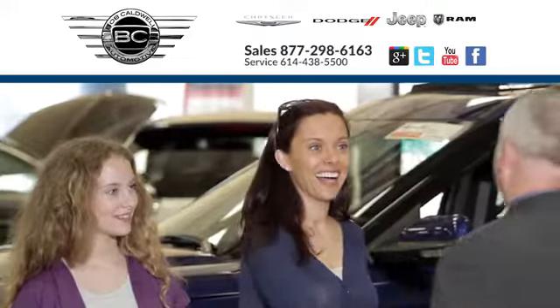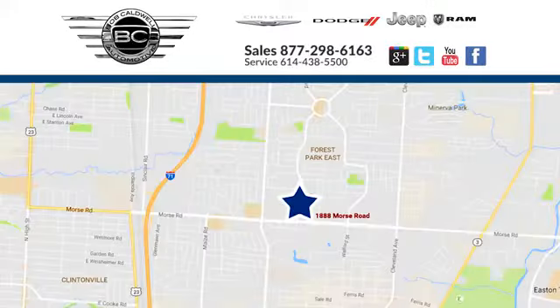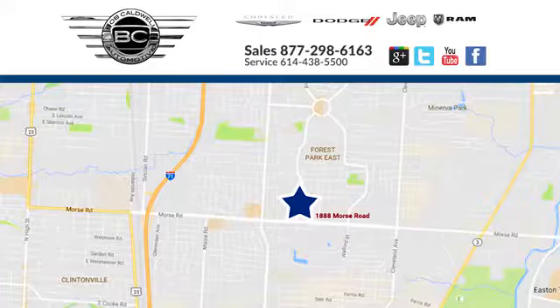At Bob Caldwell Chrysler Jeep Dodge, we're a dealership you can trust. We're conveniently located at 1888 Morse Road in Columbus, Ohio.